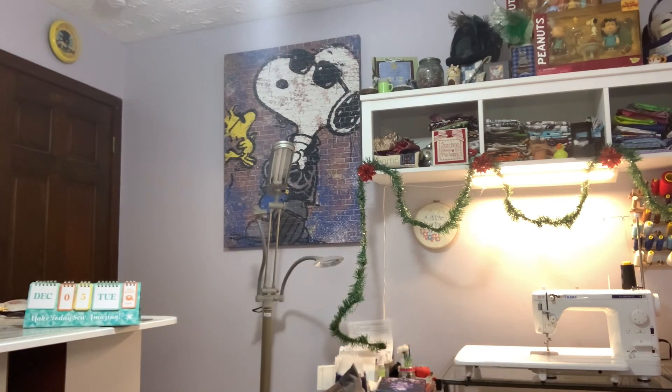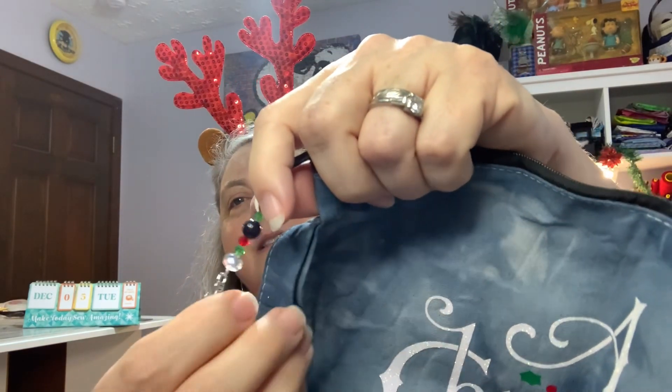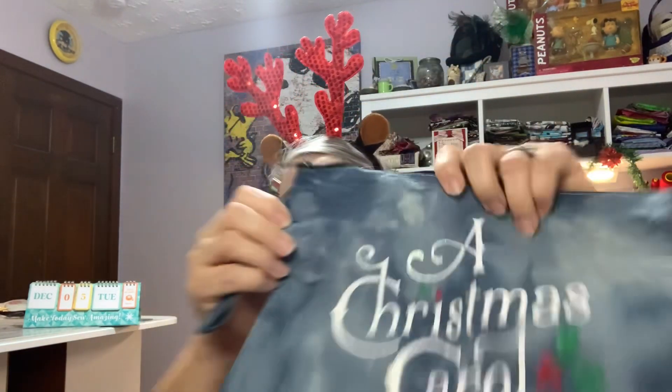It's our project bag, and the zipper pull has a Christmas tree on it. It says 'project bag.' Use this hand-dyed custom-made project bag to keep all of your Christmas Carol goodies together. The colors in this bag remind us of the long cold night that Scrooge had to endure visiting Christmas past, Christmas present, and Christmas yet to come. Very nice.